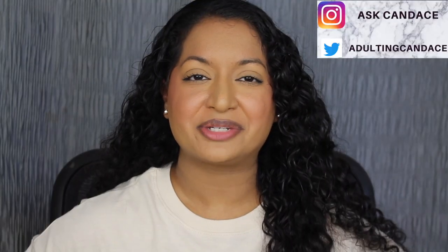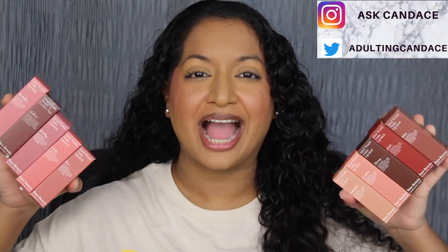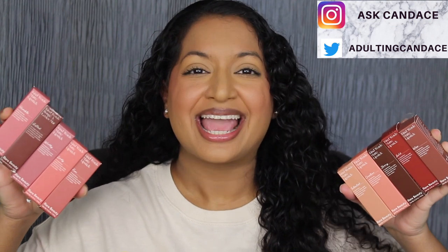Hi everyone, welcome back to my channel. Today we're going to be doing a review on the Rare Beauty Kind Words Matte Lipsticks. If you do want to see a review and a demo, then please keep watching.